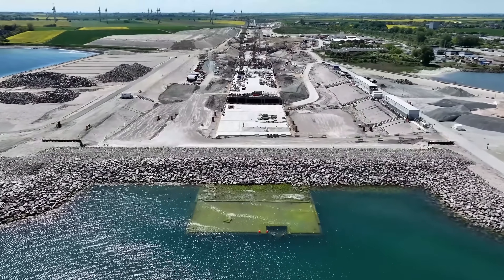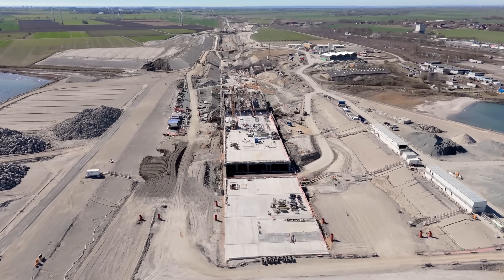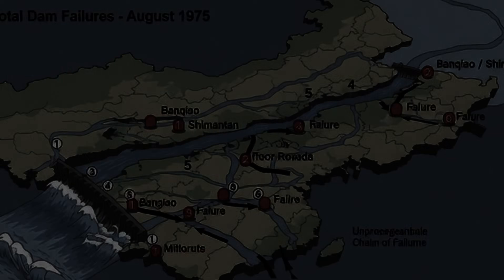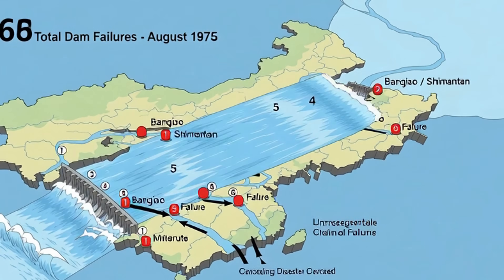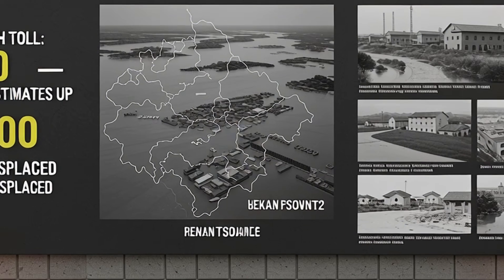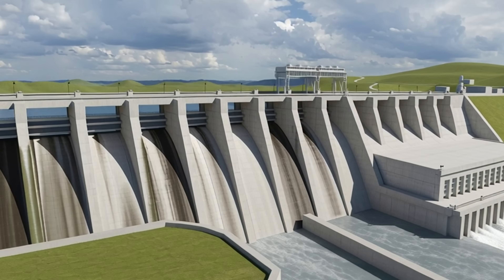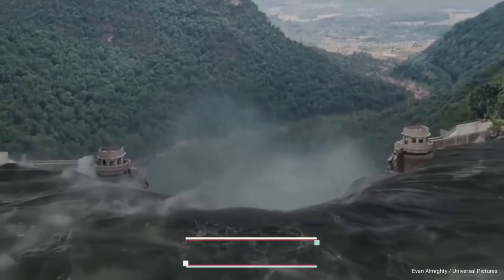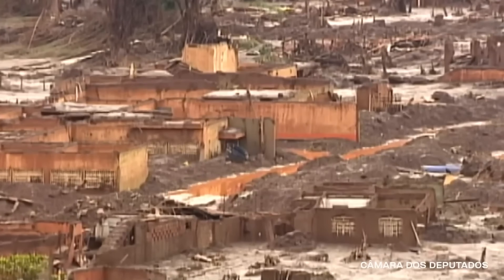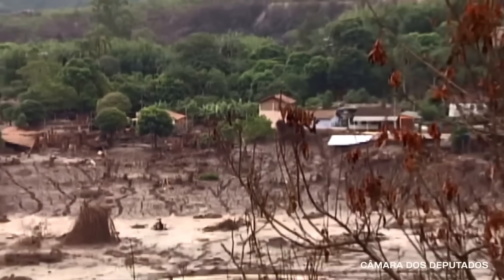The fourth danger is dam failure. If a dam fails, what happens is unstoppable — billions of liters of water at once, sweeping away downstream villages and cities. The largest dam disaster in history occurred in China in 1975. Typhoon Nina brought record-breaking rainfall: 1,060 millimeters in just 24 hours. Both Bankiao Dam and Shamantan Dam failed. 62 dams failed in total in a domino effect. The official death toll is 26,000, but unofficial estimates say 240,000 people died. 11 million people became homeless.